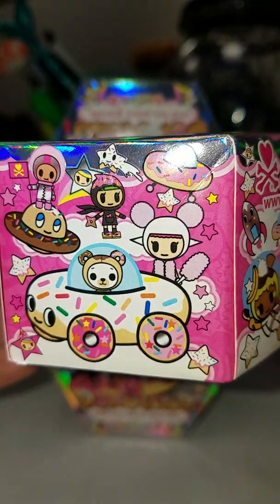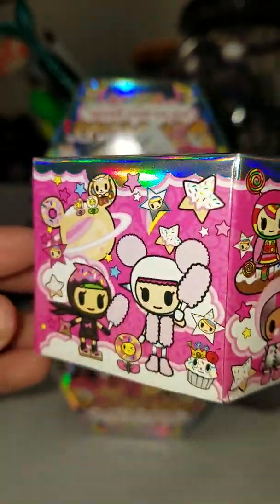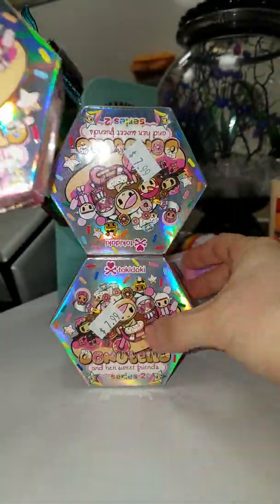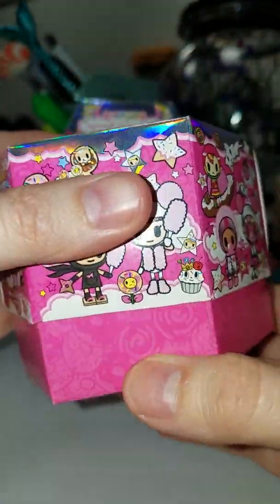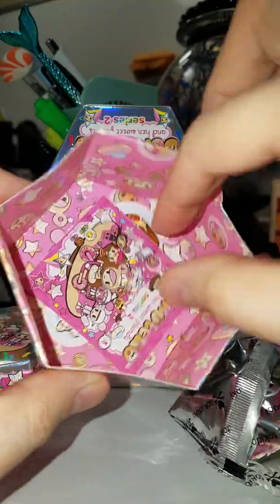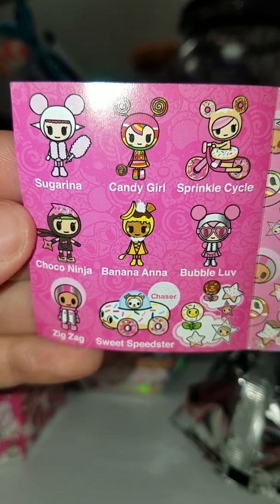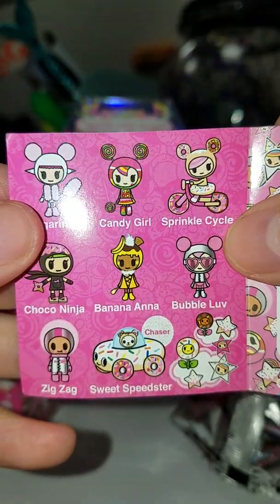I went ahead and took off all the plastic wrap — there were like two layers. I love the little design of the case, it's very cool. Let's go ahead and open them. There are sprinkles inside, that's pretty cool. Here's the checklist, and I'm honestly really really hoping to get Bubble Love — she's pretty much the only one that I really really want. That's her right there.